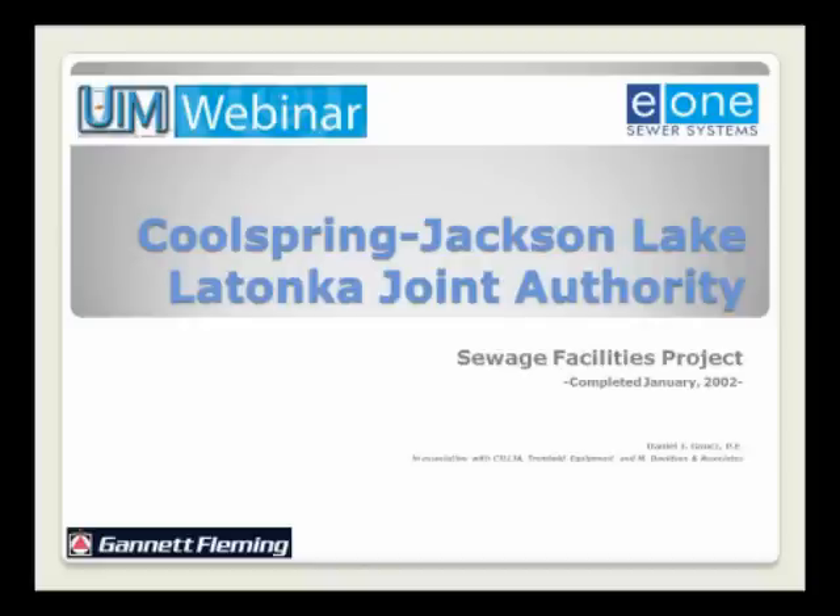We'll review the sewer collection alternatives that were available to the community, the different types of grinder pump technologies available for pressure sewer systems, the lessons learned on this specific project and changes made at Gannett Fleming moving forward to other communities' sewage facilities projects utilizing pressure sewers, and finally an evaluation of the community's costs to operate and maintain the individual grinder pumps.